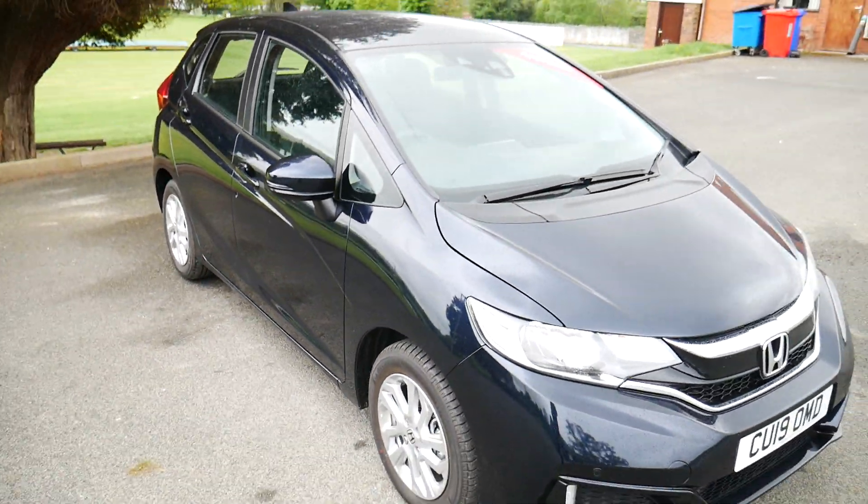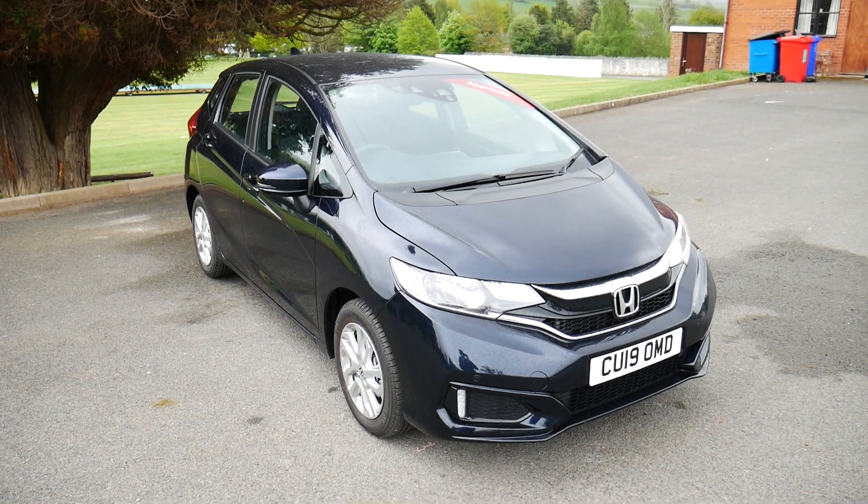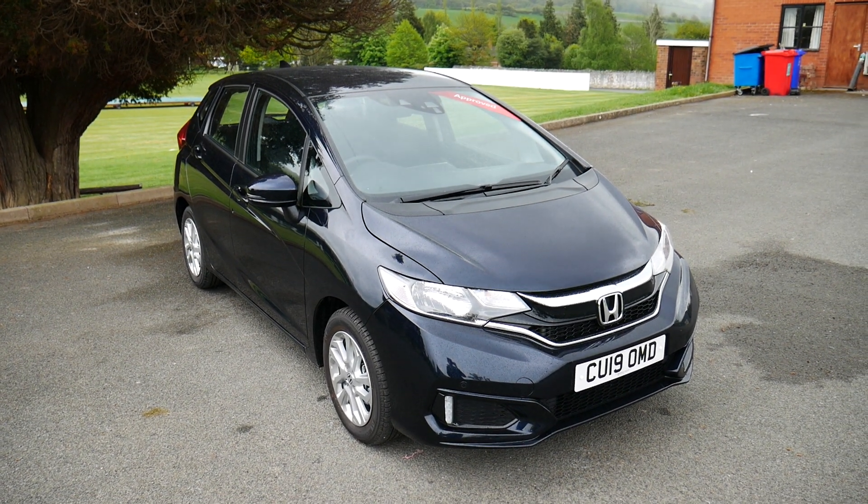So that's been our pre-reg Honda Jazz in Midnight Blue. For more information visit us at JT Hughes Newtown. Thank you.